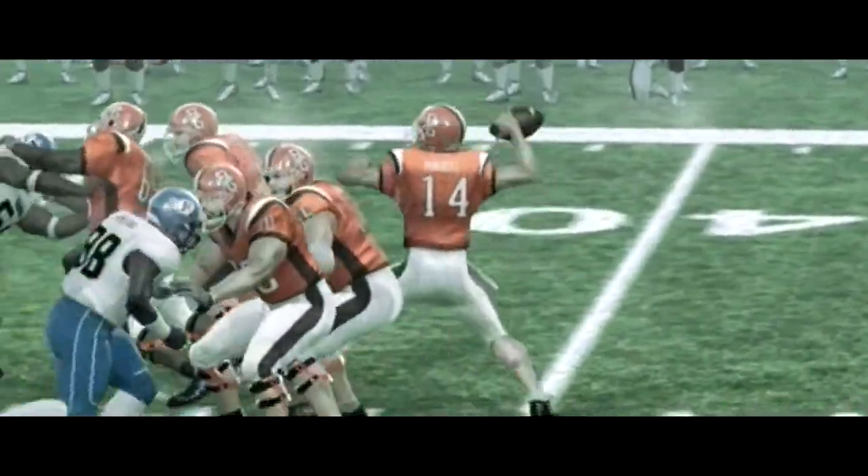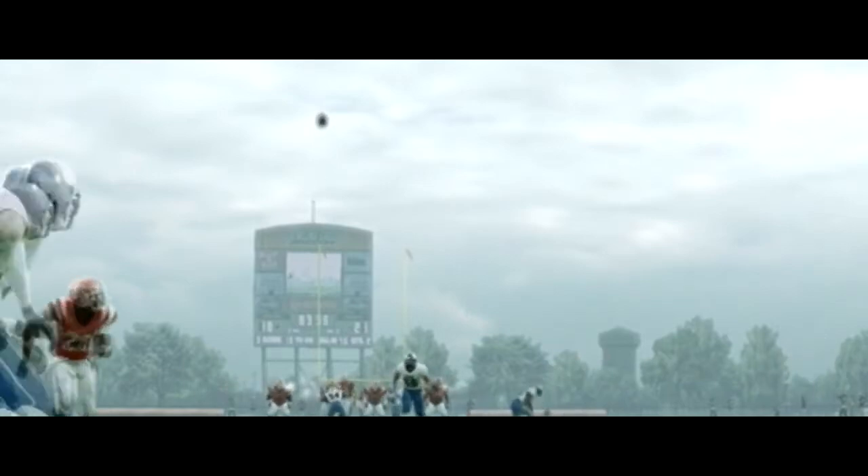He's looking to pass, he airs it out into coverage, and the defense has it. He tackles him hard at the 15. That was a dangerous pass — he should have known better than to throw that football into coverage like that. You can't expect the receiver to come down with that ball.